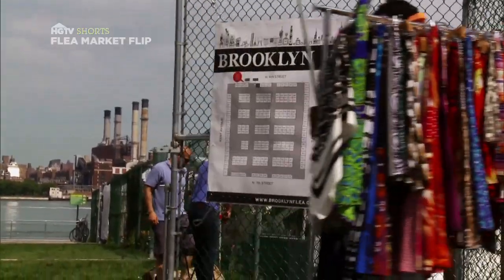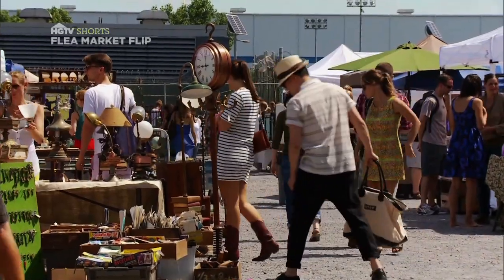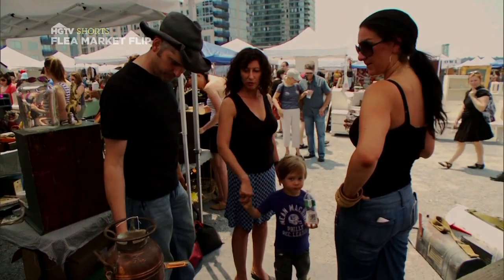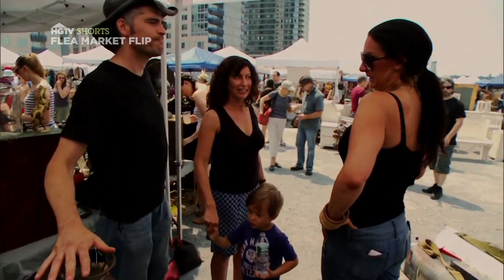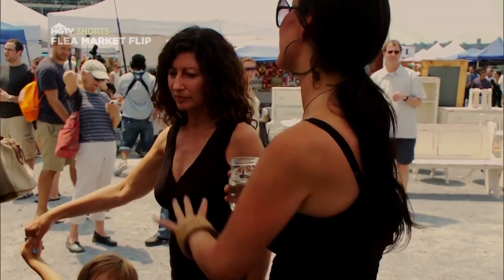This is the Brooklyn Flea, located in the heart of Brooklyn, New York. It's always packed with young, eclectic shoppers searching for cool, one-of-a-kind pieces. Would you do for 300? Let's say 325. 325 — done deal. It's a deal.